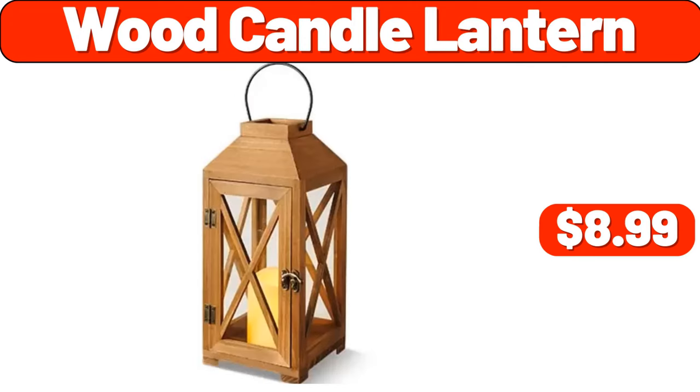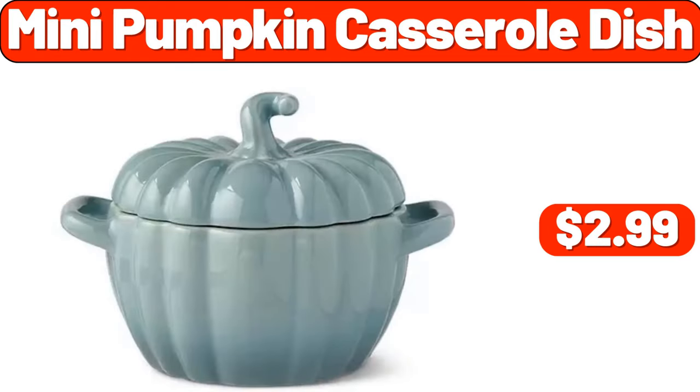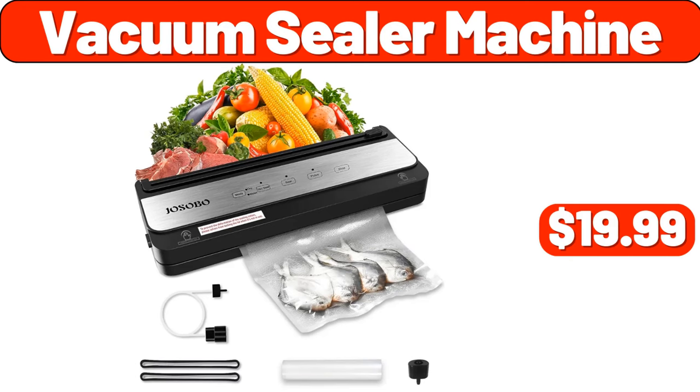Wood candle lantern, $8.99. 3PCS faux pots, $7.99. Mini pumpkin casserole dish, $2.99. 1.7 liter electric kettle, $26.98. Vacuum sealer machine, $19.99.